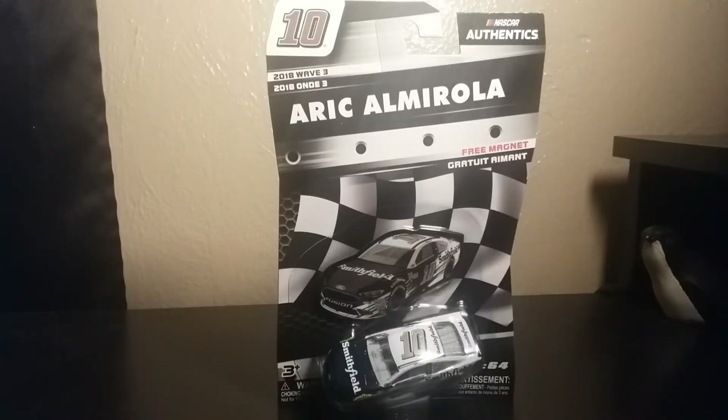Hello everyone, this is LCS Racing here and today is episode 5 of my NASCAR Authentics review series. Today we are taking a look at Eric Almirola's number 10 Smithfield Ford Fusion for 2018.